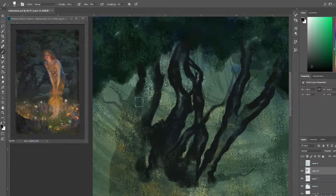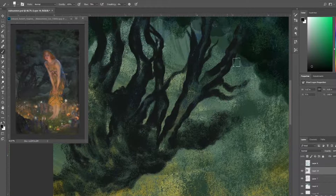Fair dues to everyone this month who did go the traditional route — that was really, really impressive. The piece I wanted to paint this month was by Edward Robert Hughes and it's called Midsummer Eve.